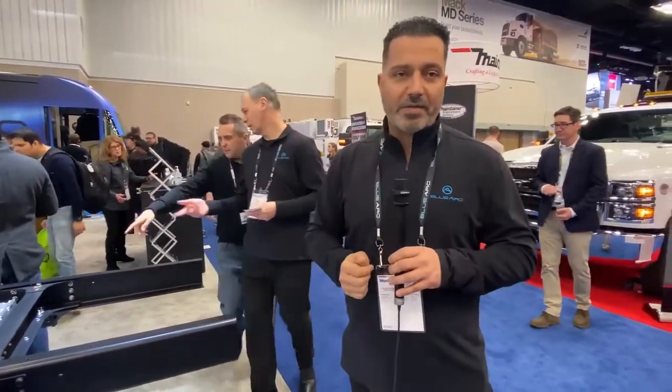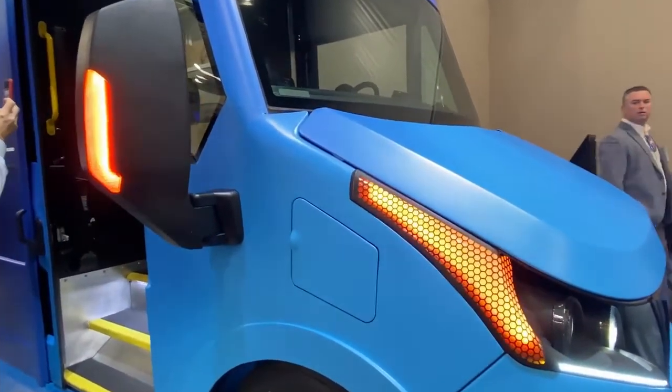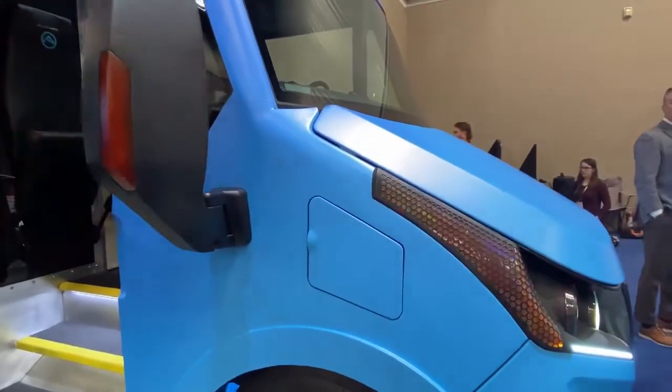One of the things we really pride ourselves on is understanding our customers and the use case for the truck. When you walk into the cab, it's more of an automotive-grade cab design — it's a modular design because we understand it's not one size fits all, and we're able to customize the cab.